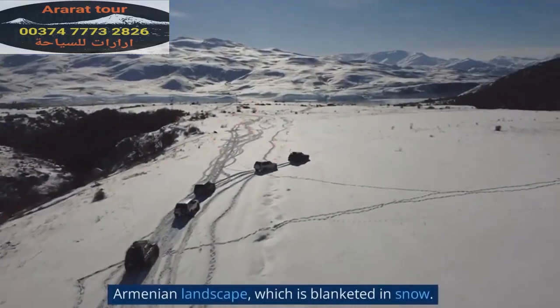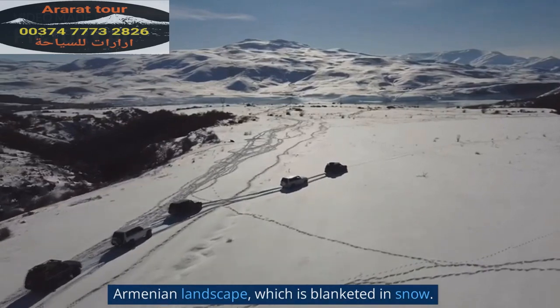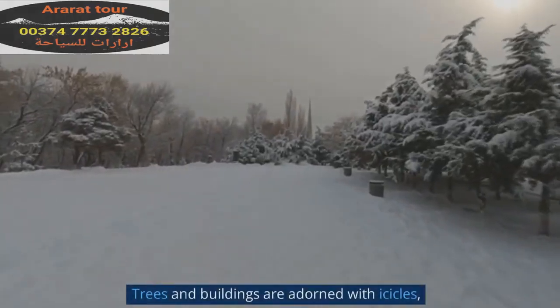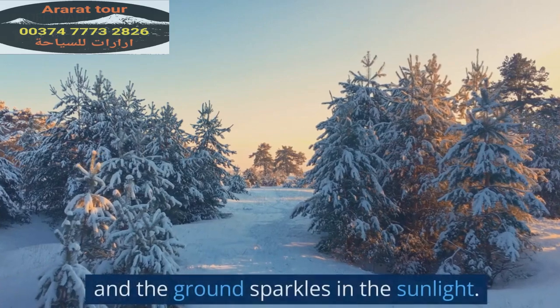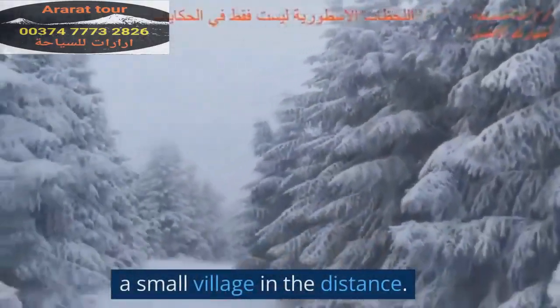The Armenian landscape is blanketed in snow. Today with Ararat Tour, we'll discover how Armenia looks in winter. Trees and buildings are adorned with icicles, and the ground sparkles in the sunlight. A small village can be seen in the distance.